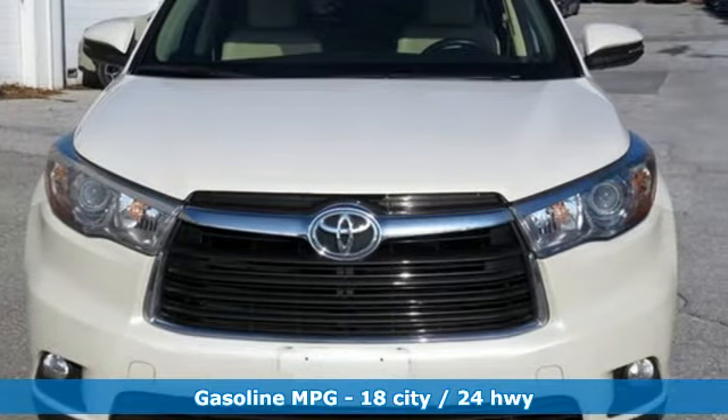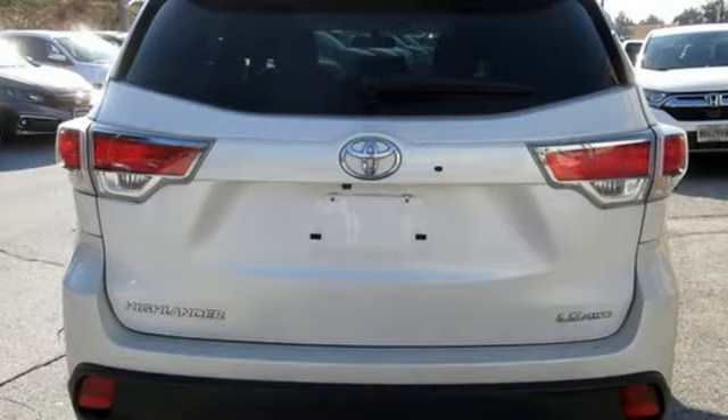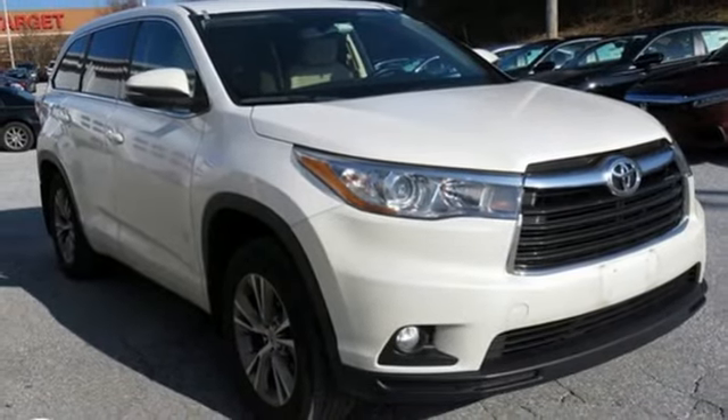It comes with great features you love: streaming audio, power heated mirrors, dual zone climate control, wireless phone connectivity, leather steering wheel, V6 engine, aluminum wheels, and gas pressurized shocks.